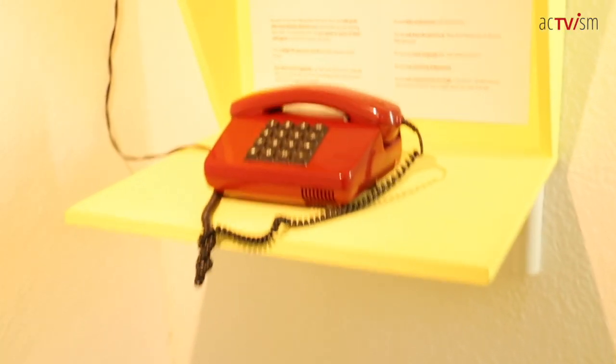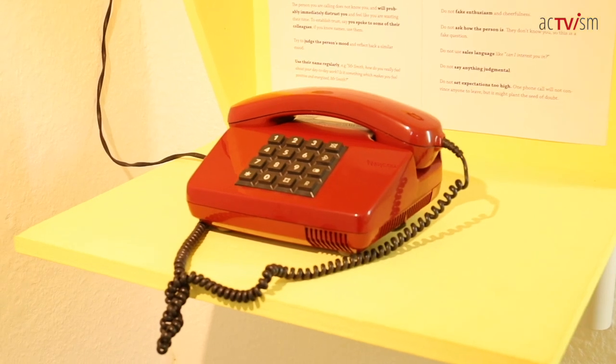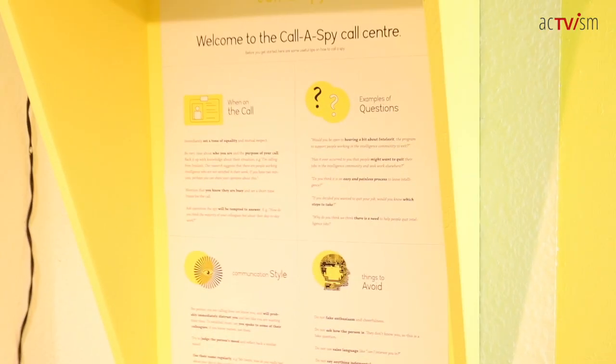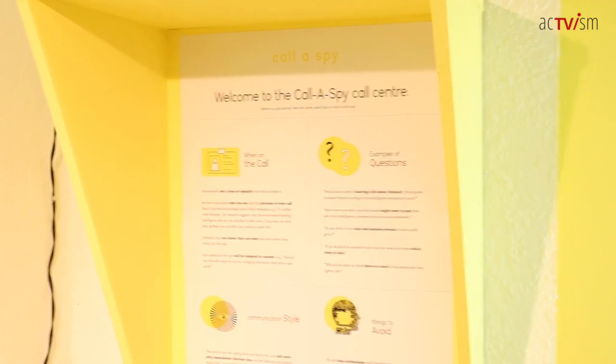On the right here, you will see the 'Call a Spy' call center by the Peng Collective. It is a very clever trick using 30,000 phone numbers at the NSA, the CIA, the FBI.